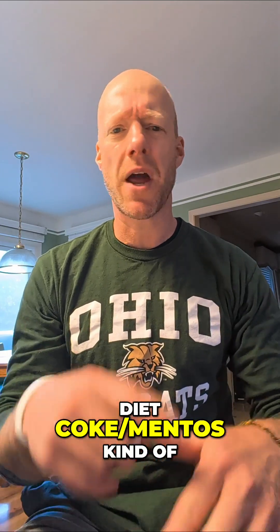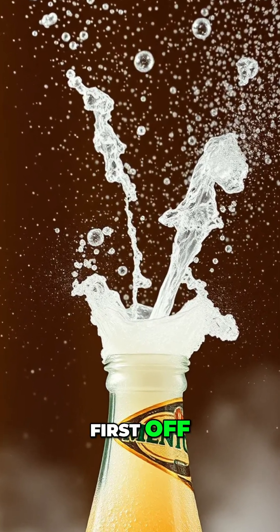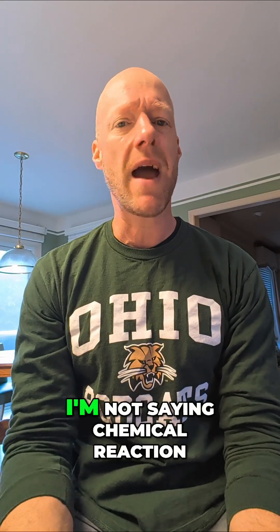Hey everybody, so how does the Diet Coke Mentos geyser reaction work? Well first off, when I say reaction, I'm not saying chemical reaction. It's not a chemical reaction.